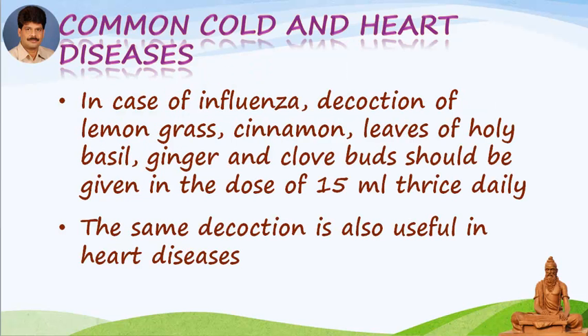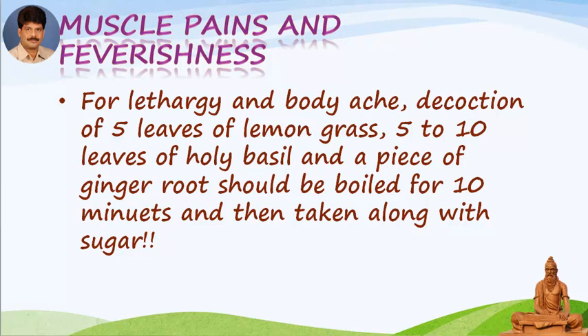For common cold and heart diseases — in case of influenza, a decoction of lemongrass, cinnamon, leaves of holy basil, ginger and clove buds should be given in a dose of 15 ml thrice daily. The same decoction is also useful in heart diseases, muscle pains and feverishness.